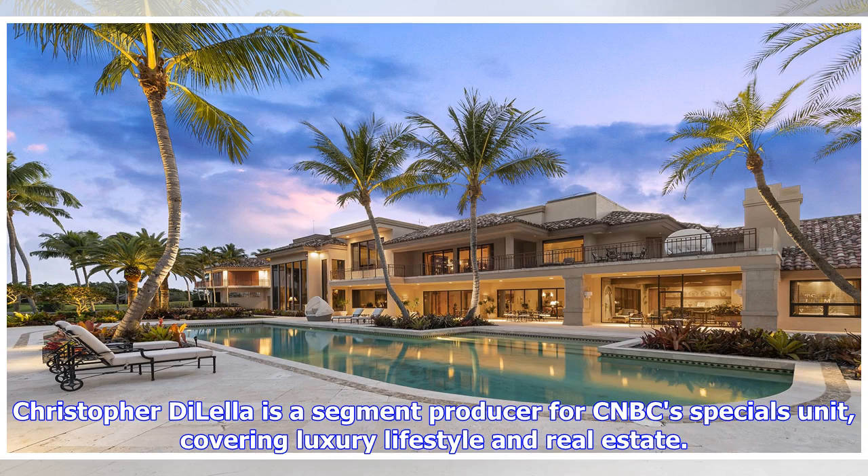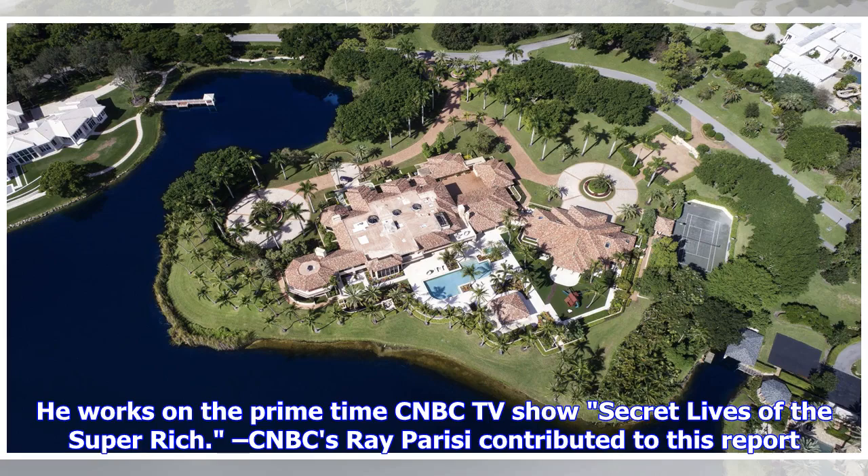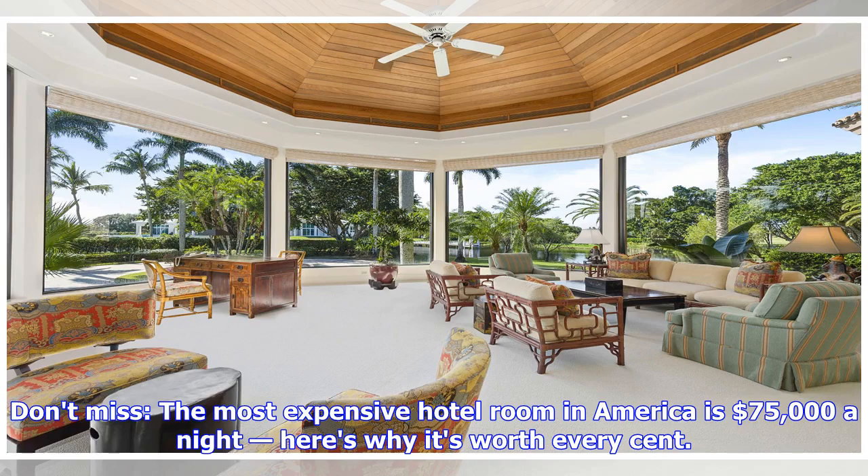Christopher DiLella is a segment producer for CNBC's specials unit, covering luxury lifestyle and real estate. He works on the primetime CNBC TV show Secret Lives of the Super Rich. CNBC's Ray Parisi contributed to this report. Don't miss: the most expensive hotel room in America is $75,000 a night — here's why it's worth every cent.